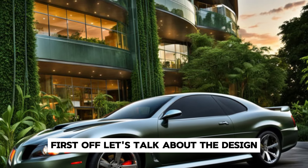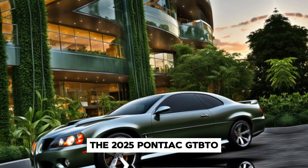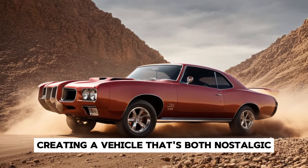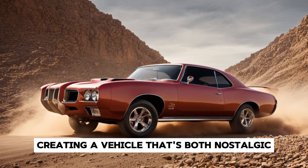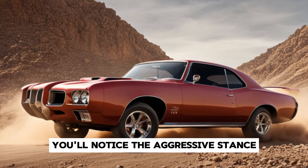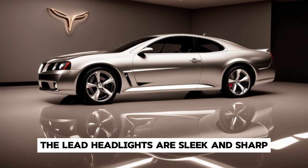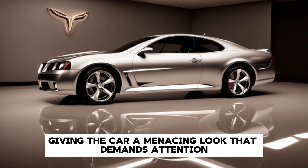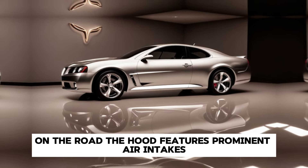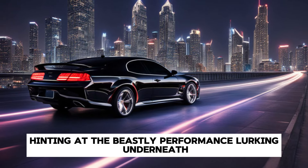First off, let's talk about the design. The 2025 Pontiac GTO blends classic muscle car aesthetics with modern design elements, creating a vehicle that's both nostalgic and cutting edge. Up front, you'll notice the aggressive stance with a wide grille that pays homage to the original GTO. The LED headlights are sleek and sharp, giving the car a menacing look that demands attention on the road. The hood features prominent air intakes, hinting at the beastly performance lurking underneath.